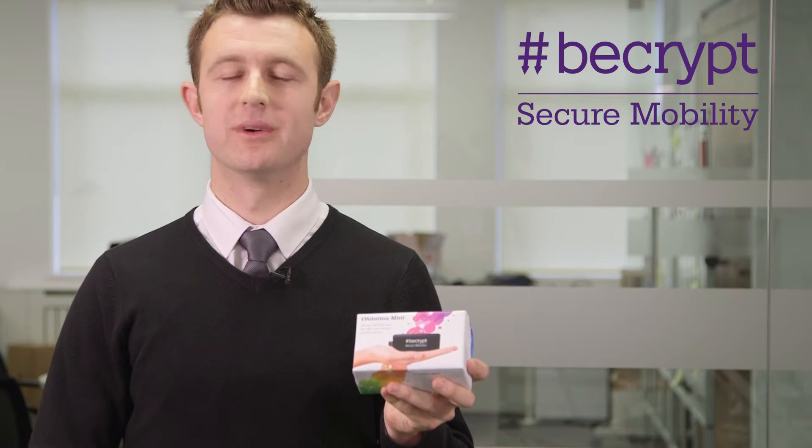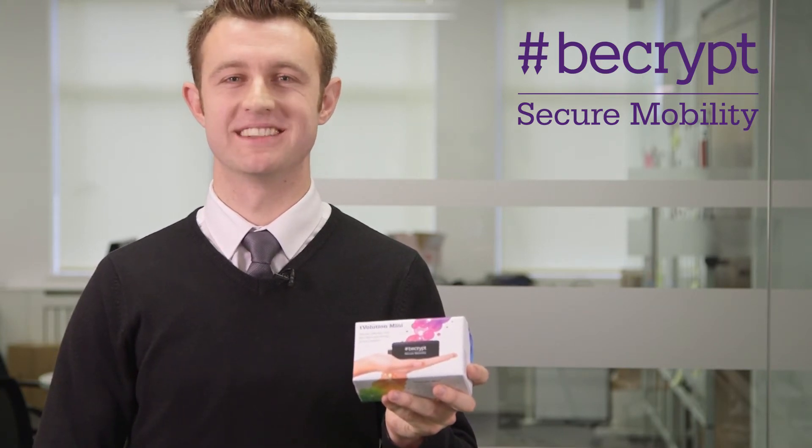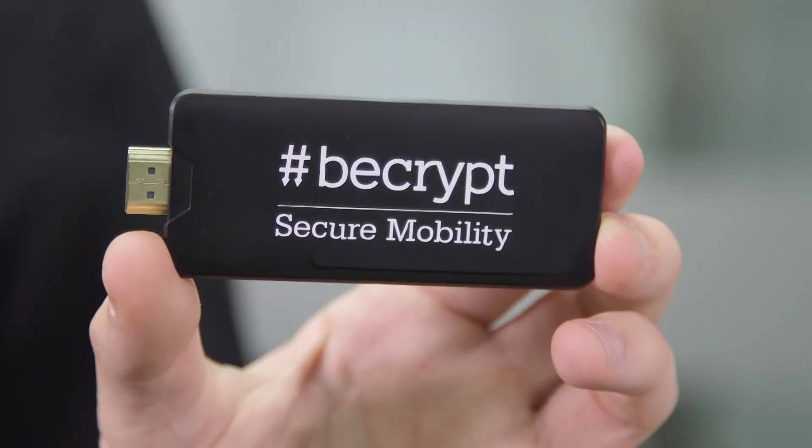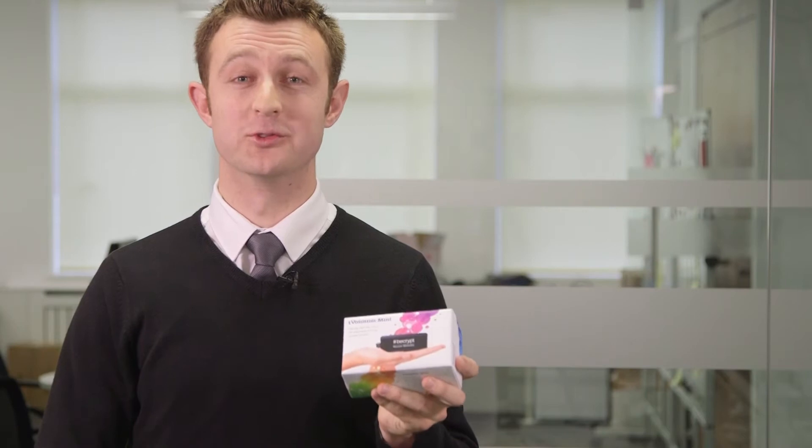Introducing T-Volution Mini, the lowest cost, most portable and most secure thin client computing solution available on the market today. Despite being smaller than a mobile phone, T-Volution Mini has all the power of a full desktop PC.